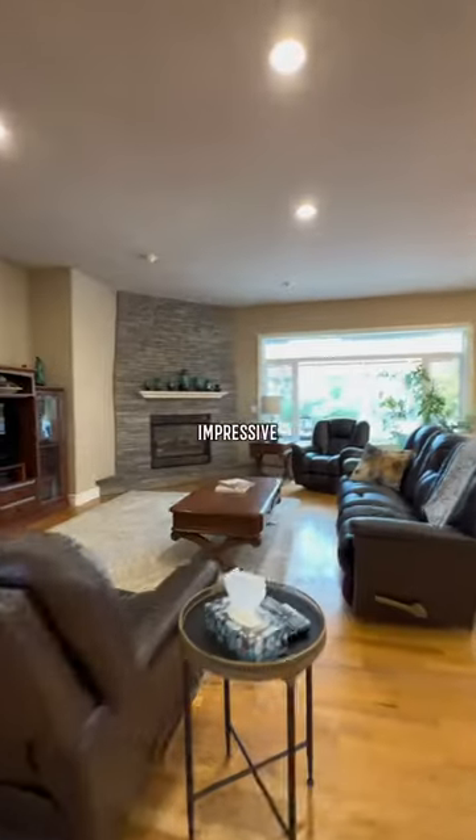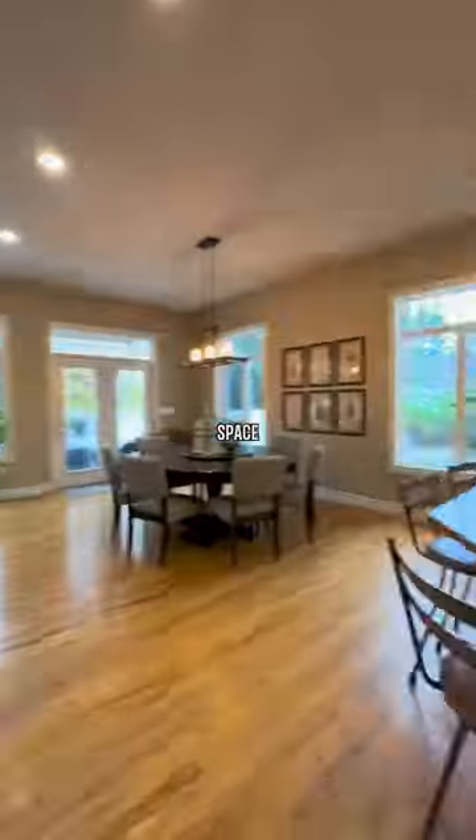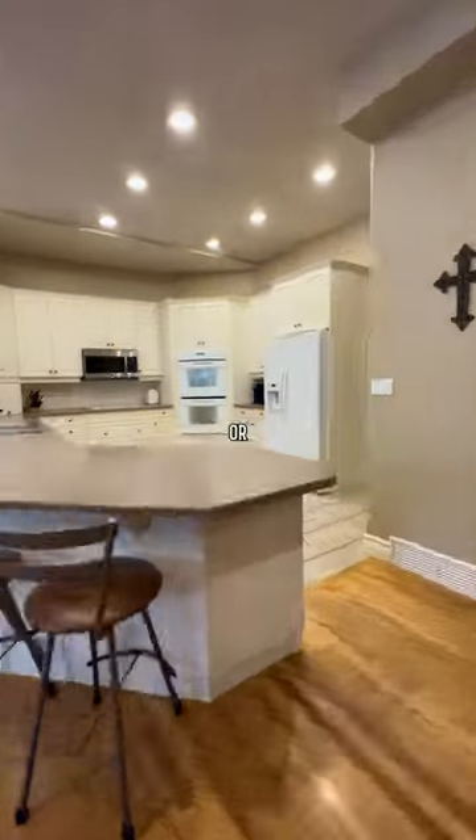This two-story home offers an impressive 3,800 square feet of living space and is perfect for a large family or those who love to entertain.